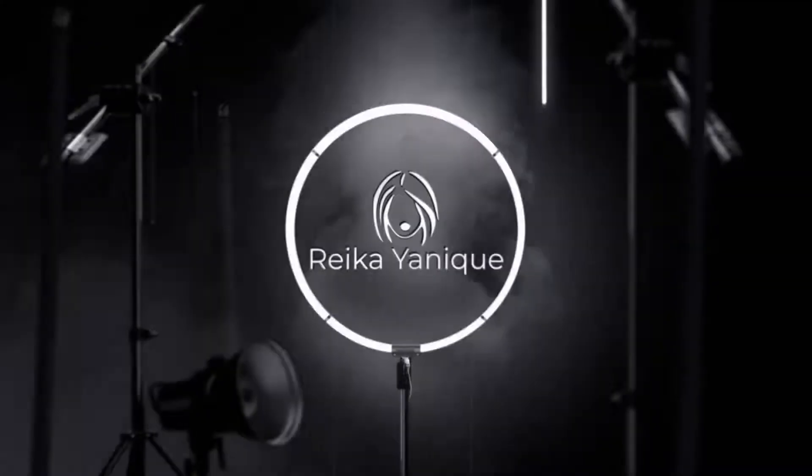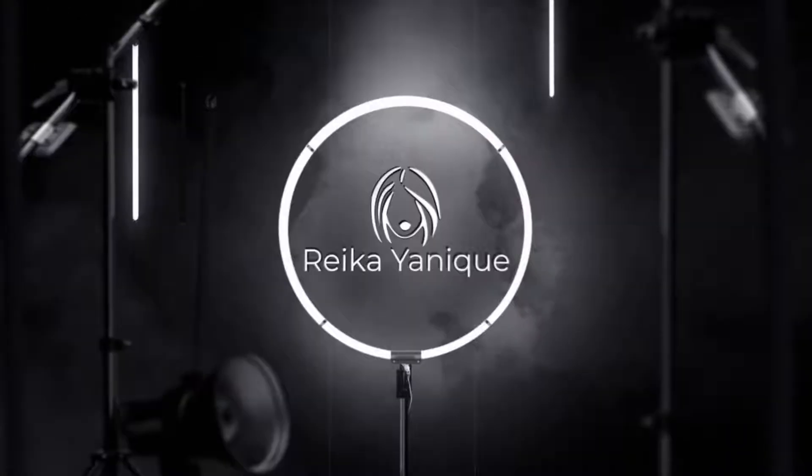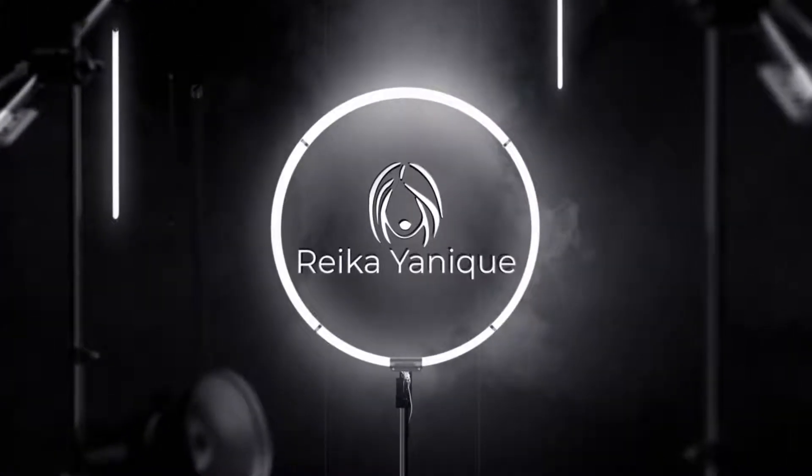Hi guys, welcome back to my channel. My name is Rika and this is my week in wears. I am traveling on business for the next five days and today is day one.